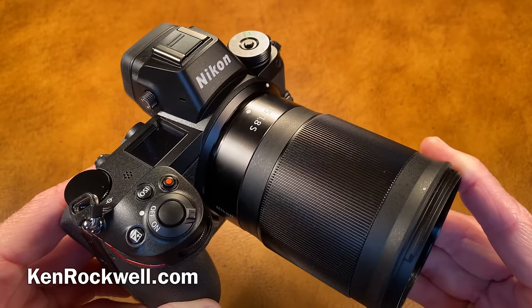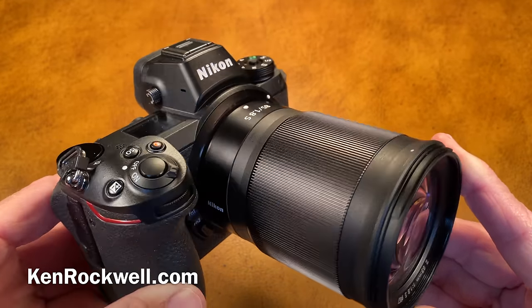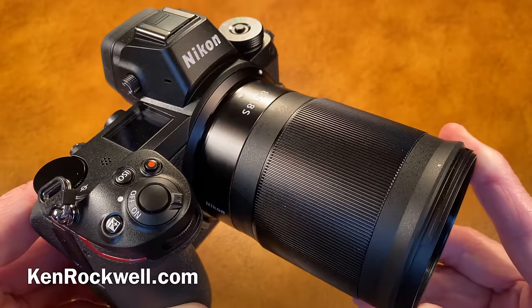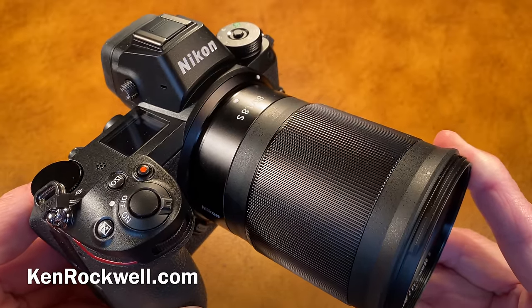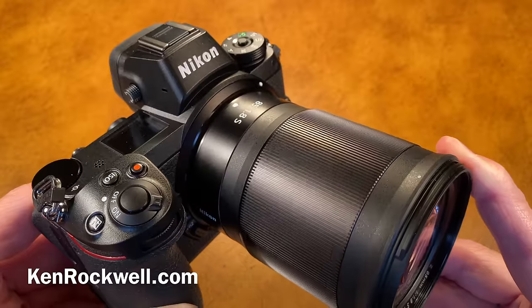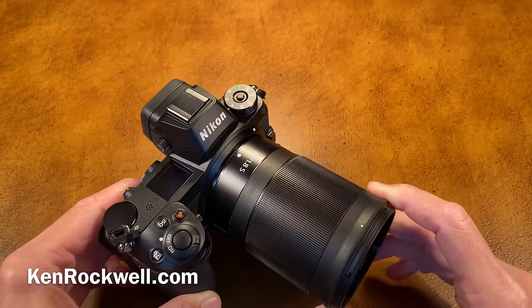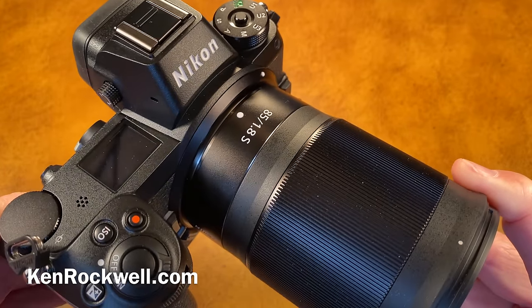I've been shooting continuously for over 50 years, starting since I was a little kid. I've been the world's largest source of photography and Nikon information specifically since I started my website, KenRockwell.com, in 1999, where I get somewhere around a million unique different viewers every single month for decades. I've been shooting Nikon since I bought my very first one back in 1983, and I shoot every single day. So I'm less concerned about laboratory performance and more concerned about how I can make a great picture.